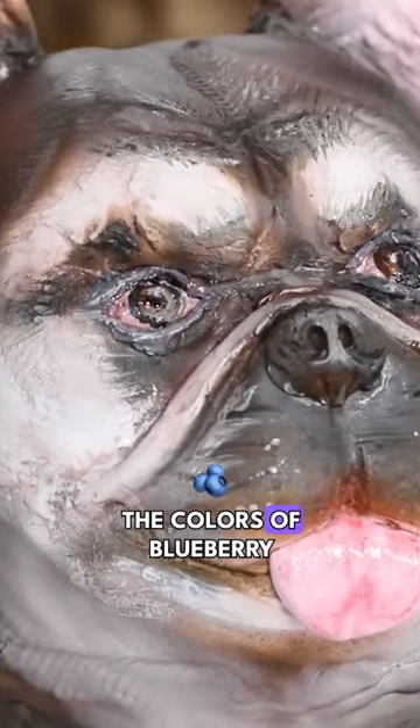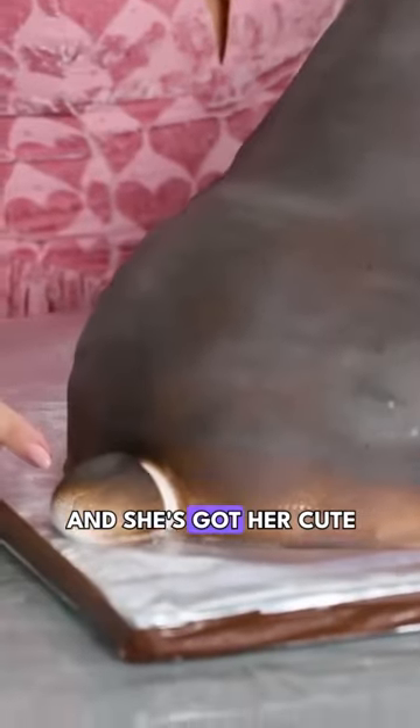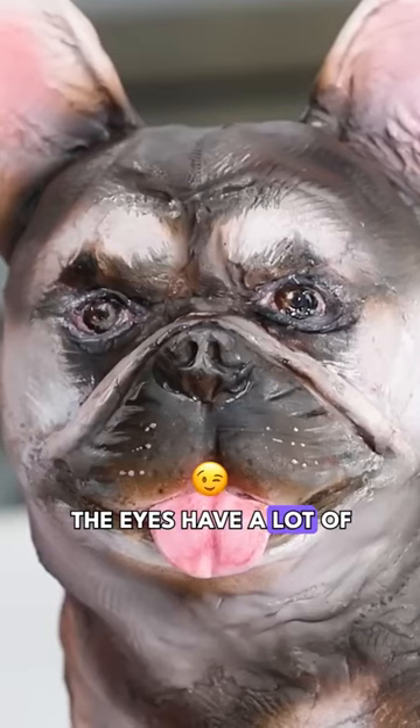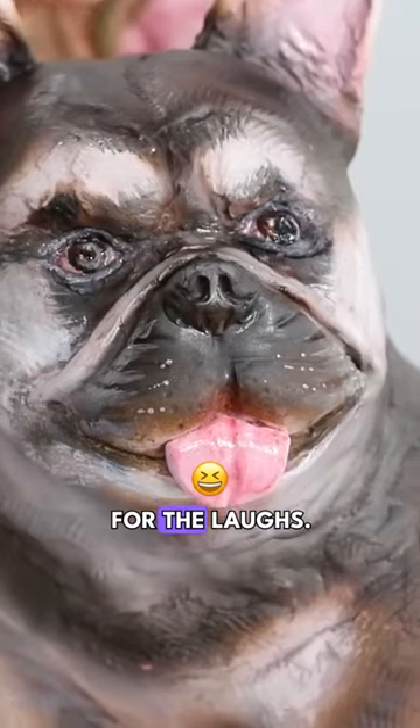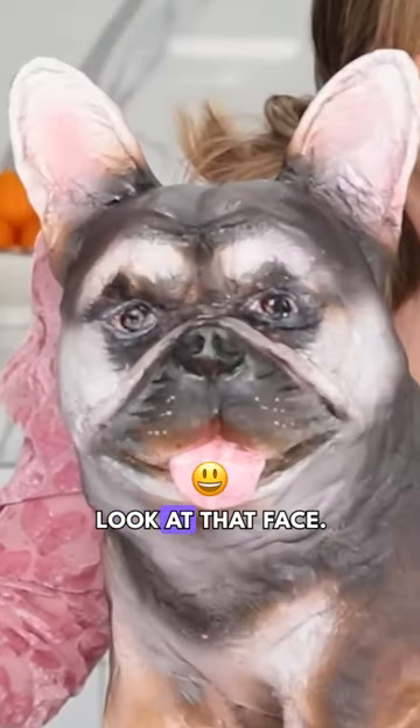I think that they got the colors of blueberry really well. It even has the little skin roll. And she's got her cute little tail. The eyes have a lot of character. This looks really derpy and smushy. For the laughs, might be worth it. Look at that face!